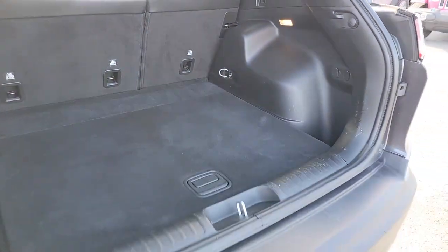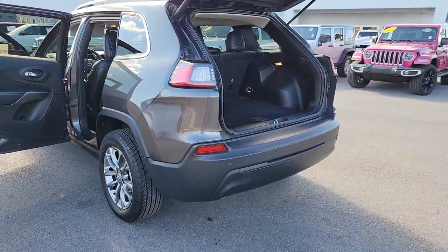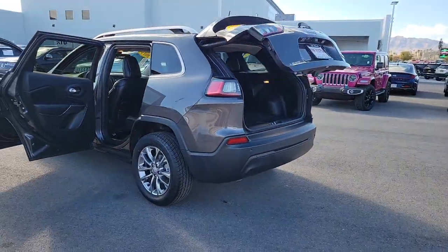Satellite radio, power liftgate, steering wheel audio controls, Bluetooth connection, and aluminum wheels.